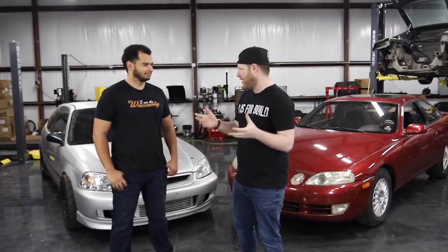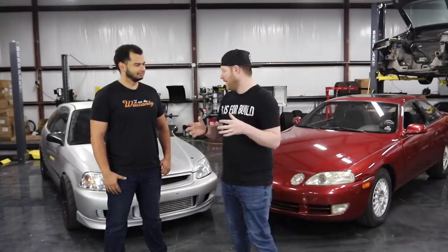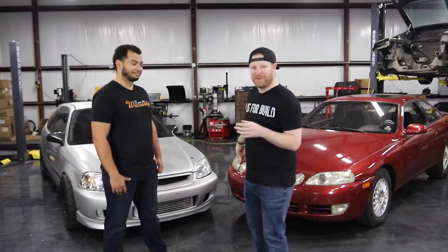This is a drag race build-off sponsored by eBay Motors. We were challenged to buy two cars off of eBay Motors for the purpose of drag racing. We have a very small time frame to build these things to go as fast as we possibly can. We've got four days. We have nearly no time to build these cars, so we got very specific with our shopping.